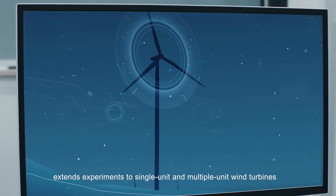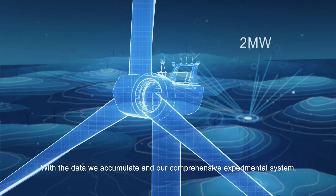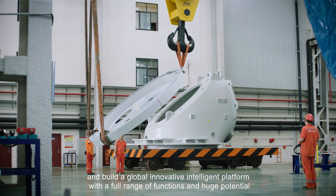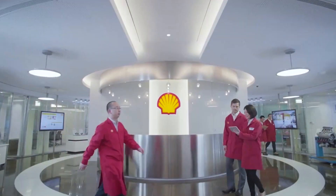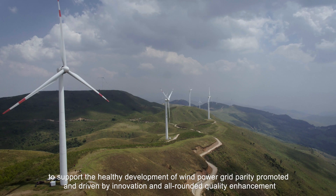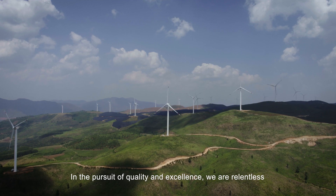Goldwind Experimental Wind Farm extends experiments to single-unit and multiple-unit wind turbines, multiple wind farms and grid-connected wind farms. With the data we accumulate and our comprehensive experimental system, we can iterate products faster and build a global innovative intelligent platform with a full range of functions and huge potential. By co-creating and sharing resources, we are building an industry ecosystem to support the healthy development of wind power grid parity promoted and driven by innovation and all-rounded quality enhancement.